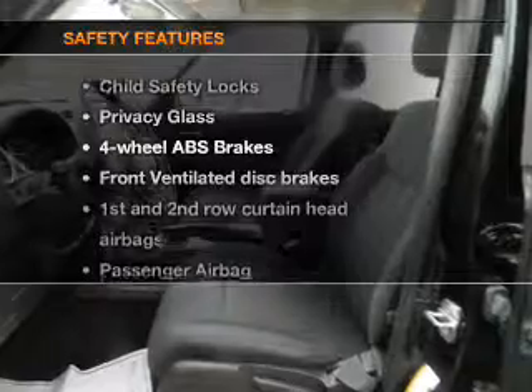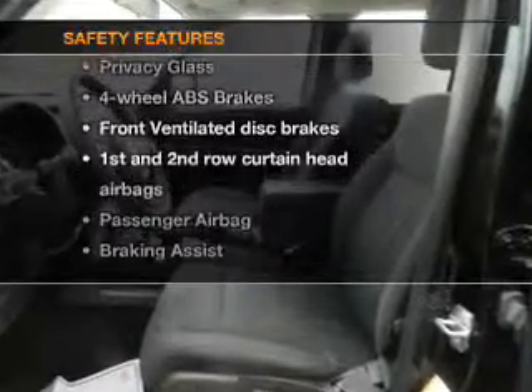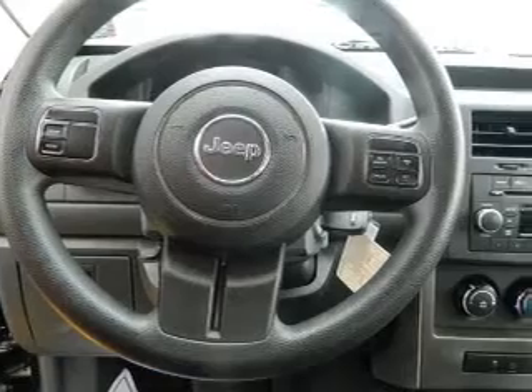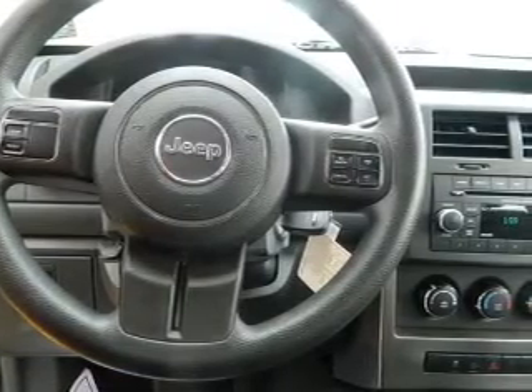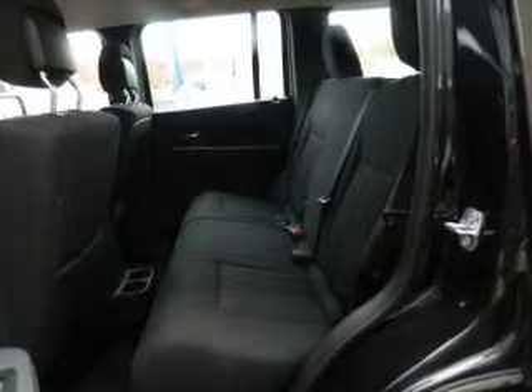If safety is a high priority, rest assured knowing these top safety components are included: front ventilated disc brakes, curtain head airbags, passenger airbags, traction control, stability control, low tire pressure warning, and dependent suspension.